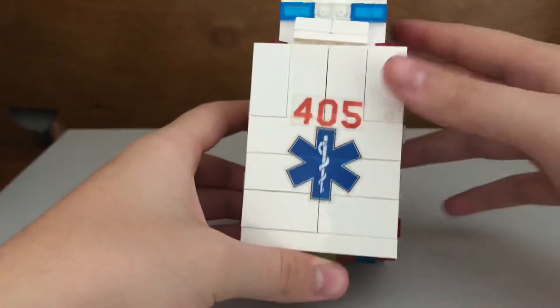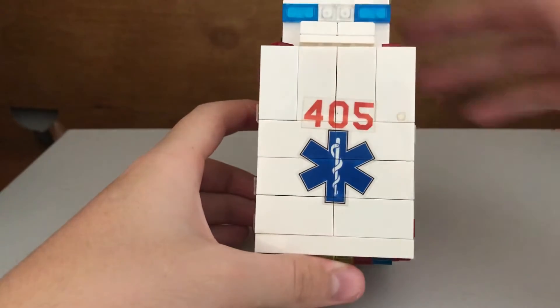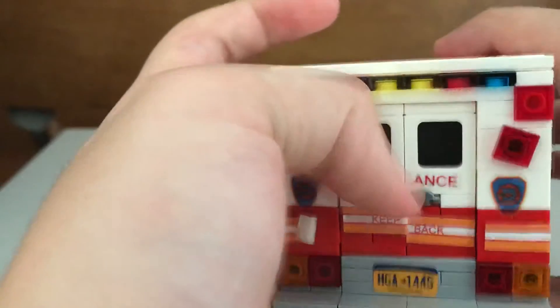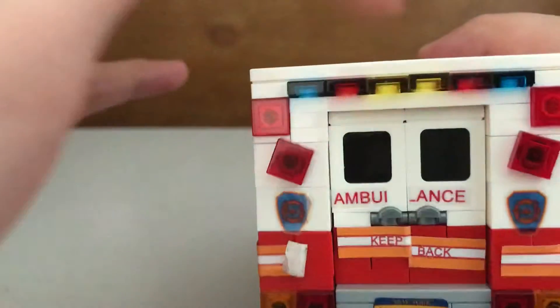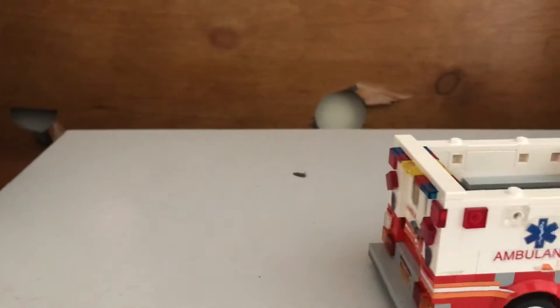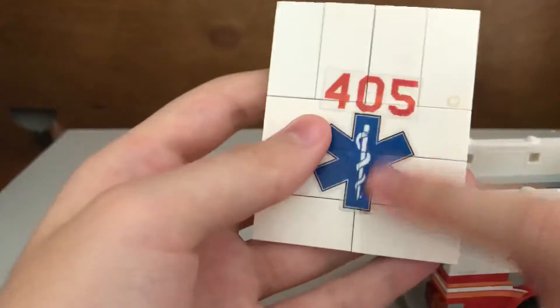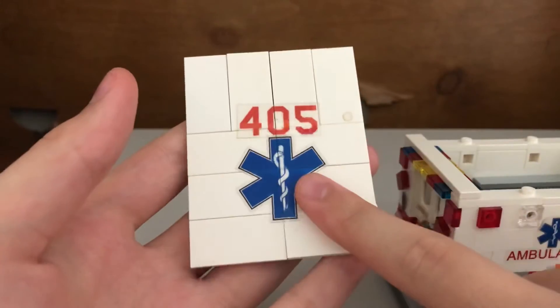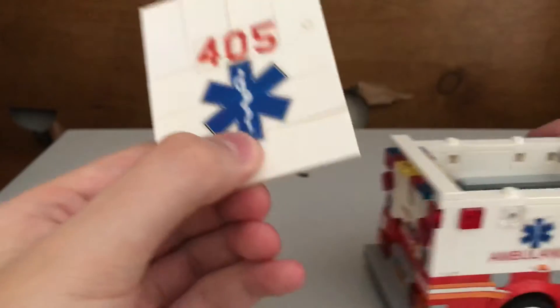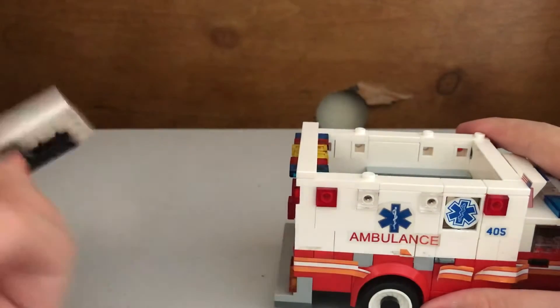We got the number 405, which is the ambulance number. Then we got the back — the doors do open up, and it's better to open them when you have the roof open. Brick Designers do custom printed stickers. You could buy complete sets like I did and they mail it to you and you gotta build it, or you can just do instructions and stickers — it's up to you.